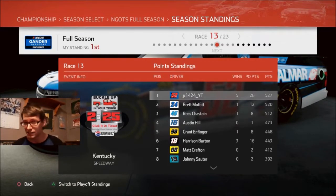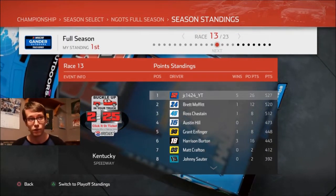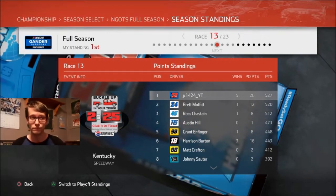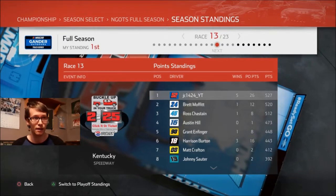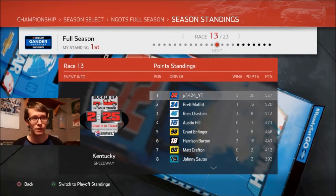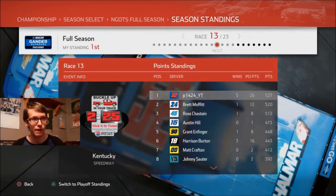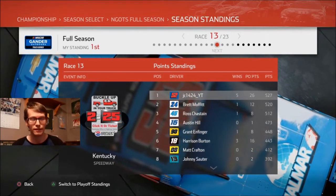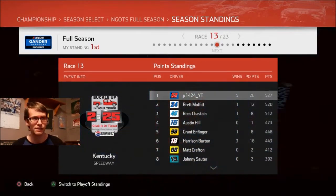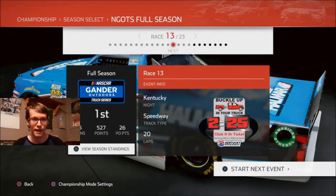I don't know the odds of him passing us at Kentucky. If he starts in front of us in the first stage by a good bit, then he might get more points than us there. Maybe we'll be working our way through the field with tire wear and stuff like that. Ross Chastain is no longer in second place, but he's also just about eight points behind Brett Moffett, which is like 15 points behind us. But let's get out of here and head to the track.